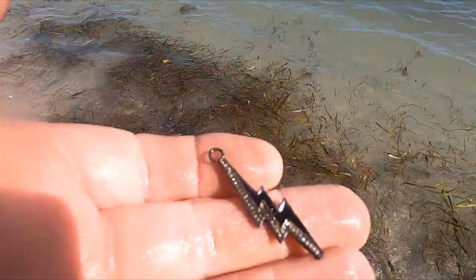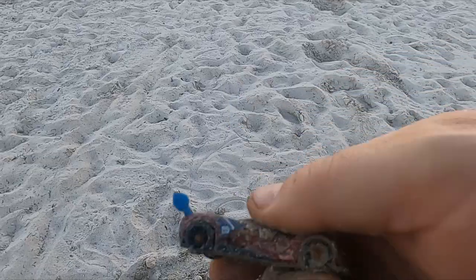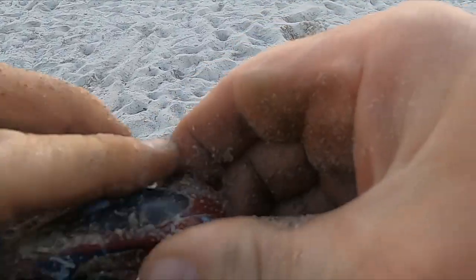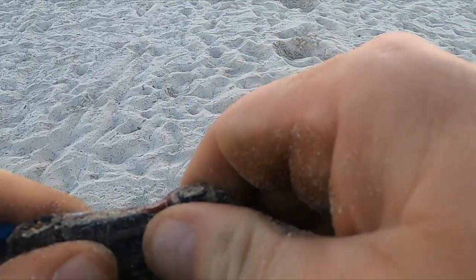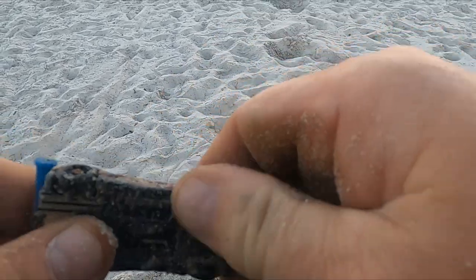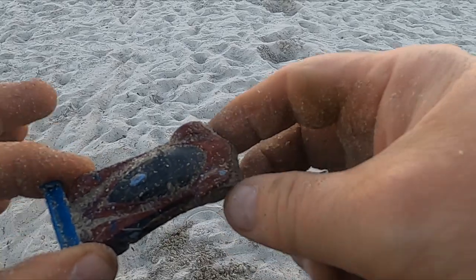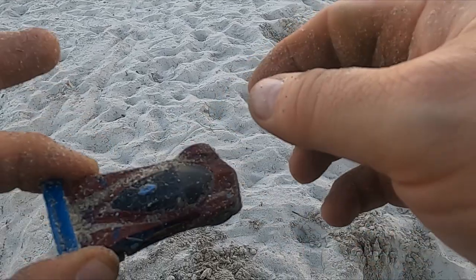Look at that sweet lightning bolt pendant — there's just jewelry everywhere today. Look at that, another car charm. I can't even tell you how many coins, bottle tops, and pull tabs I've dug today — stuff everywhere here. But no precious metals so far. Well, we got a little bit — let's see what we can do.